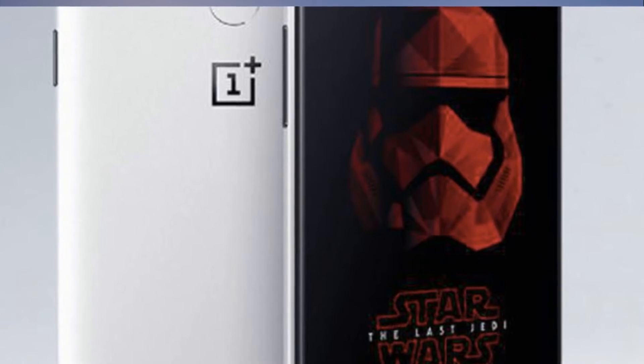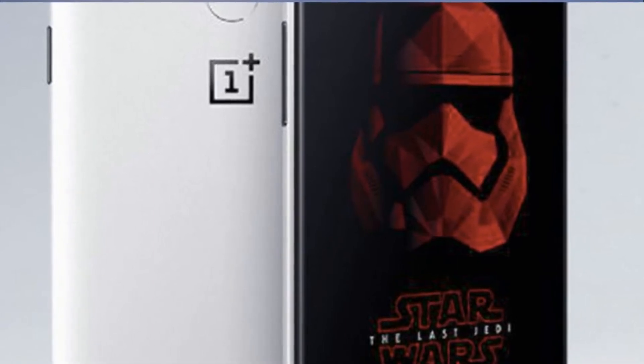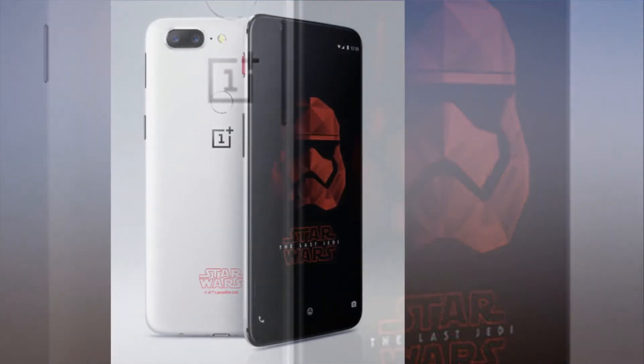We have some bad news: it's exclusive to India. The teaser videos suggest the phone will be sold exclusively through Amazon India. Womp womp.